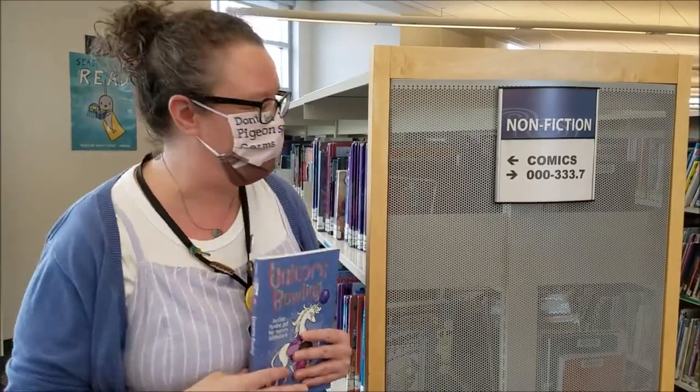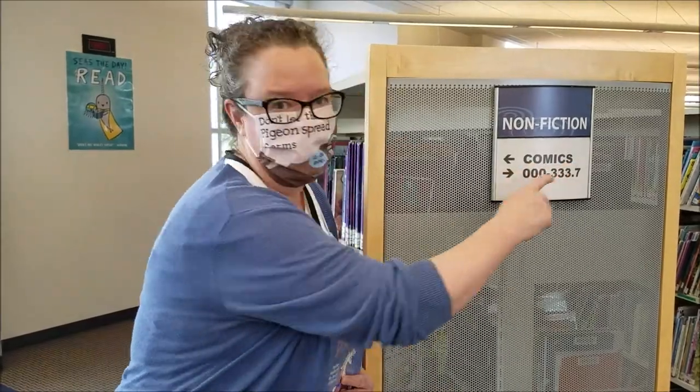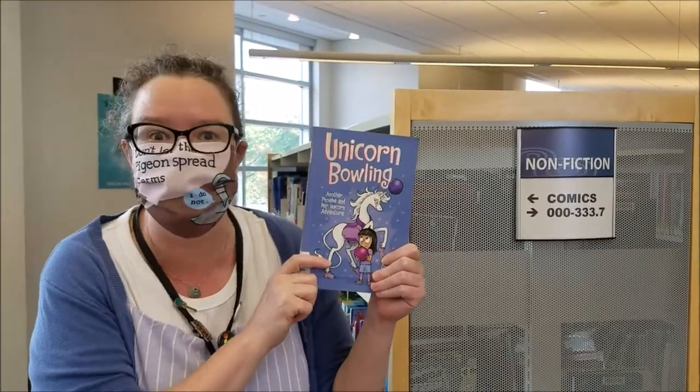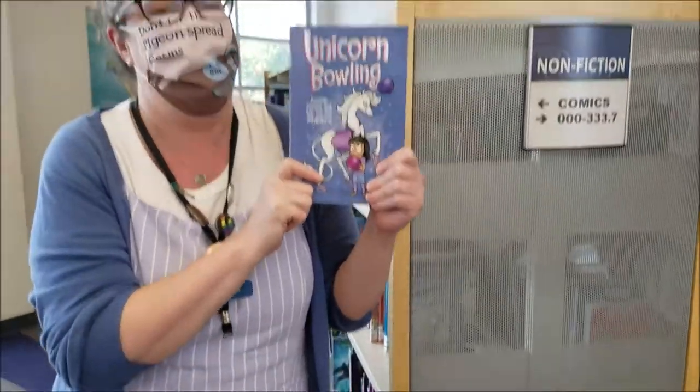Our first section I wanted to show you is our comics. Do you like comics? I found one I think you really might like. It's called Unicorn Bowling. Do you like that? I thought you would.